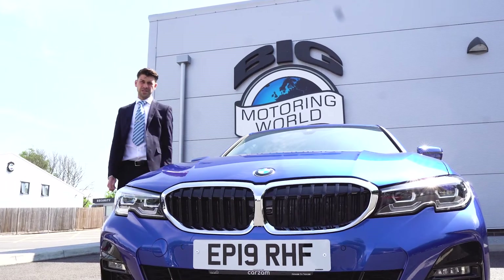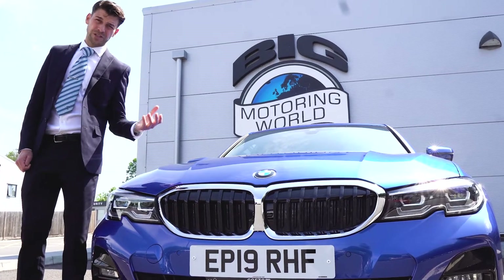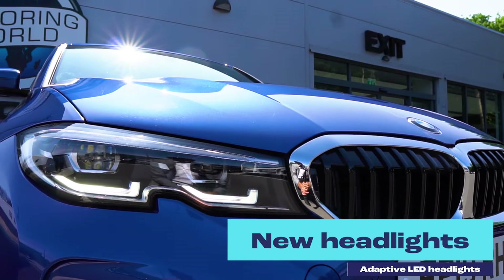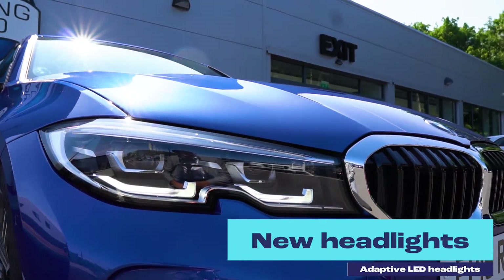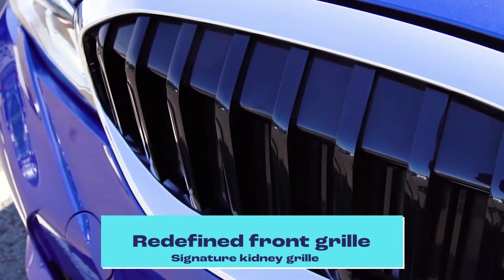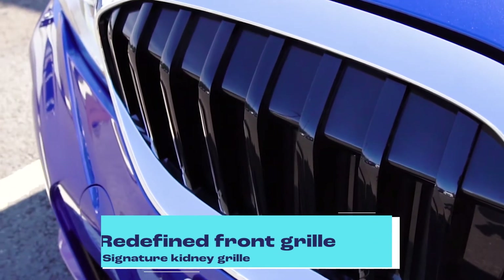With the BMW 3 Series, it's contemporary lines — it's an amazing, stylish and futuristic vehicle. As you can see, with the LED technology adaptive headlights, they will adjust as the road foresees in front of you. Also you can see the classic kidney-shaped grille on the front of the vehicle, but it's still giving it that stylish modern look.